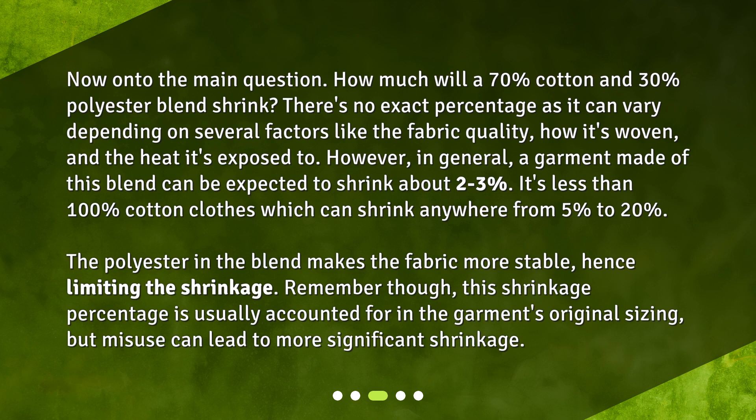Remember though, this shrinkage percentage is usually accounted for in the garment's original sizing, but misuse can lead to more significant shrinkage.